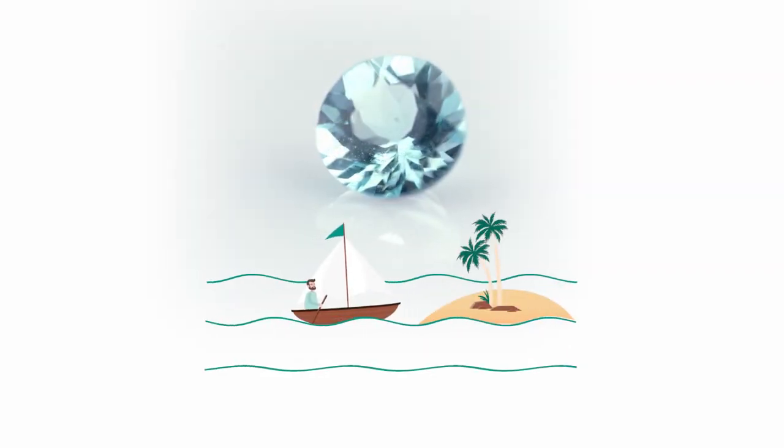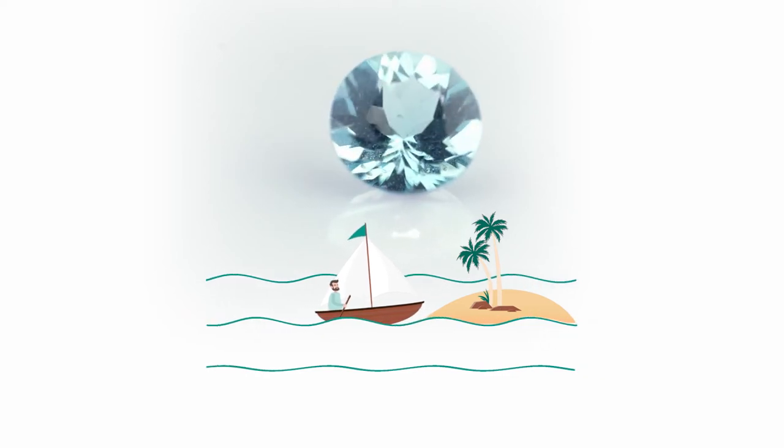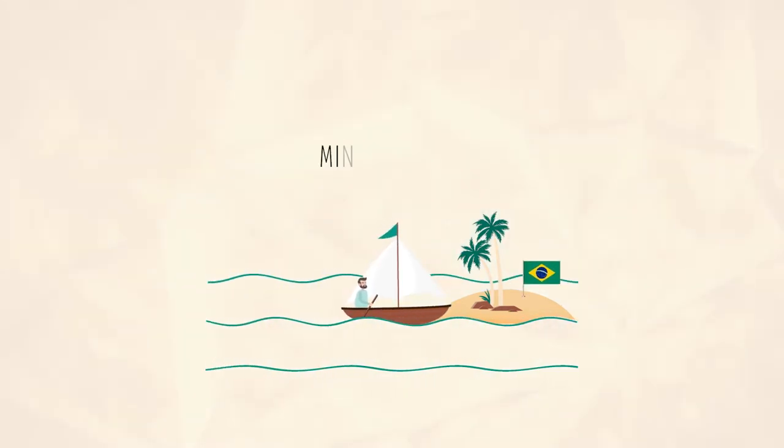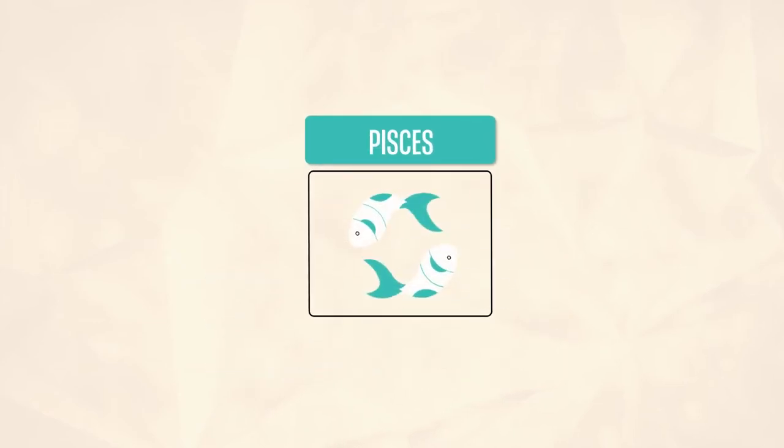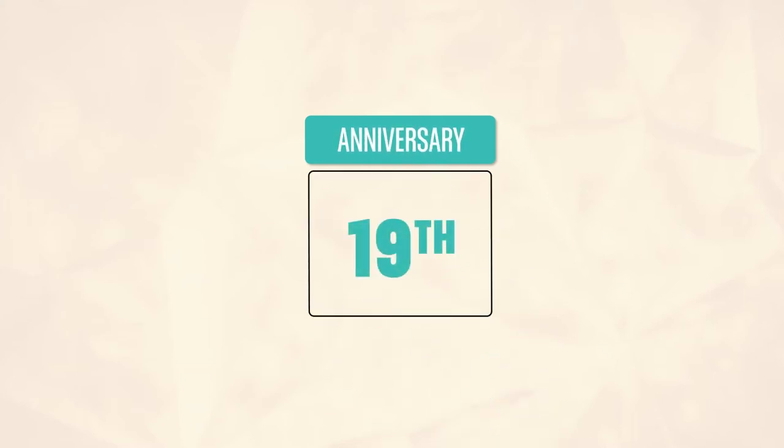Natural Aquamarine is a sparkling and translucent gem with a sea blue-green color and is typically mined in Brazil. It is the birthstone of March and represents Pisces. It is also the 19th anniversary gemstone.